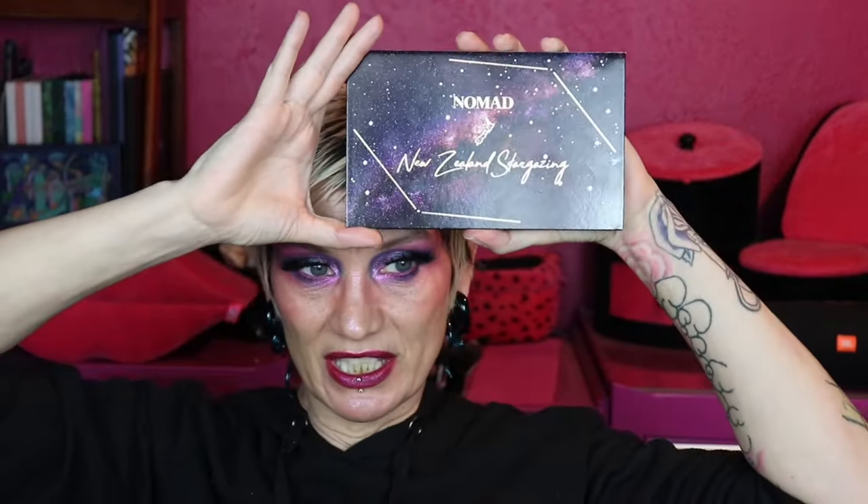Hey dudes and chicks and neither of those rules don't apply to you. Welcome to Rick Floss Time. My name is Katie. Today I am going to be popping this palette's cherry. This is the New Zealand Stargazing palette by Nomad Cosmetics.